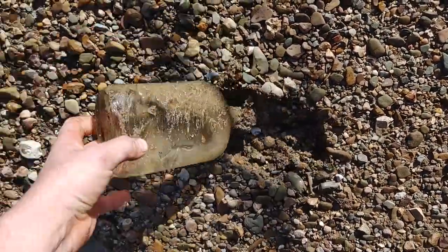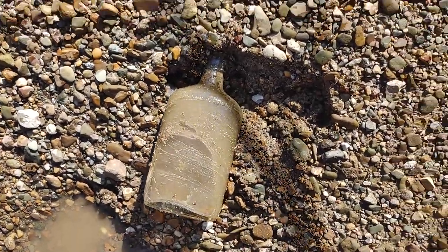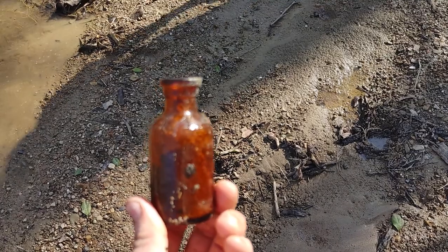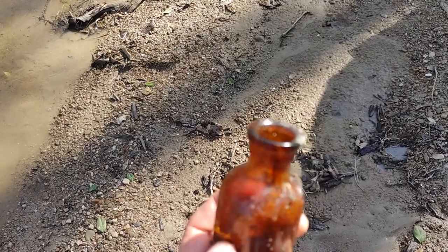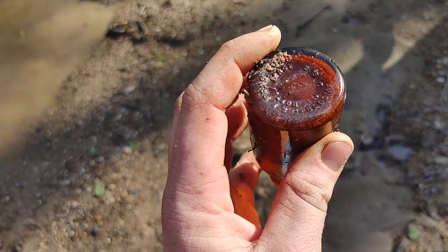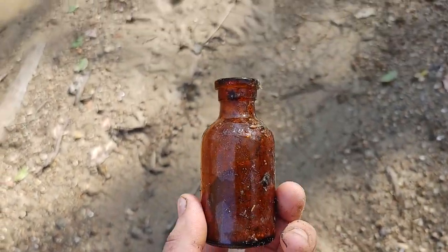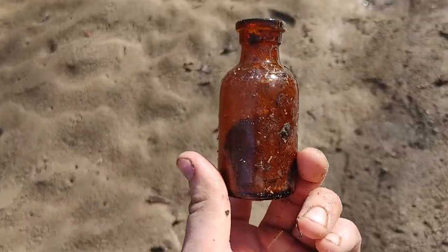Here's a flask — true top, nothing fancy. This is the first keeper for me of the day. Most of the stuff I've been finding that's nice is broken, but I've never seen a Lysol that is embossed on the shoulder before. It says Lysol on the shoulder and it's got the chemical company on the bottom. That's really cool — that's the third Lysol bottle I have. I'll be adding that to the collection.